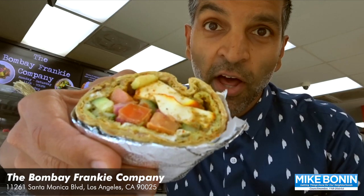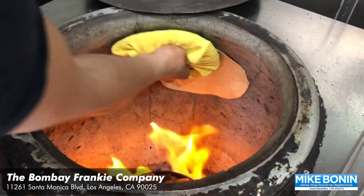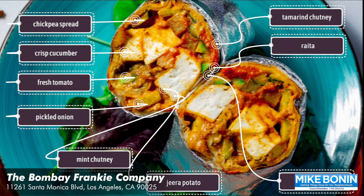Our claim to fame is the Franky, which is pretty much a gigantic one and a half pound Indian burrito that's really tasty. Instead of a tortilla, we make it with a naan, which is freshly baked in-house in our 1000 degree tandoor oven. Then we stuff it with all these beautiful fresh ingredients.